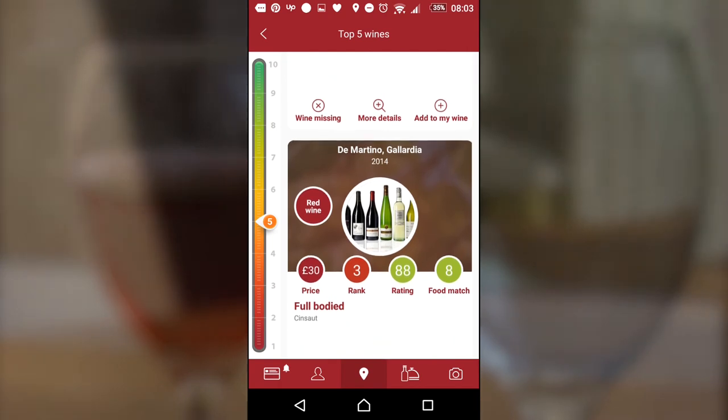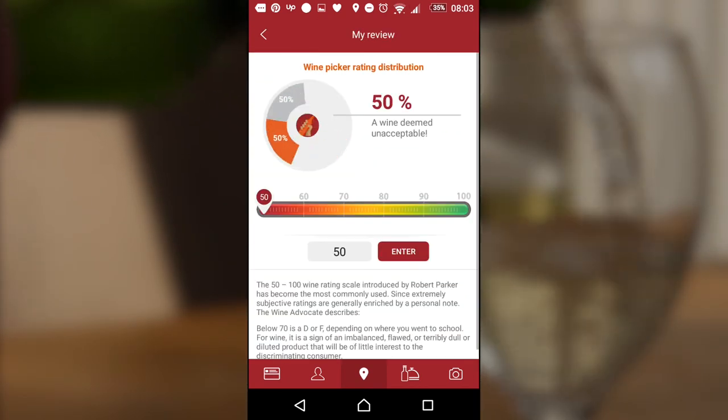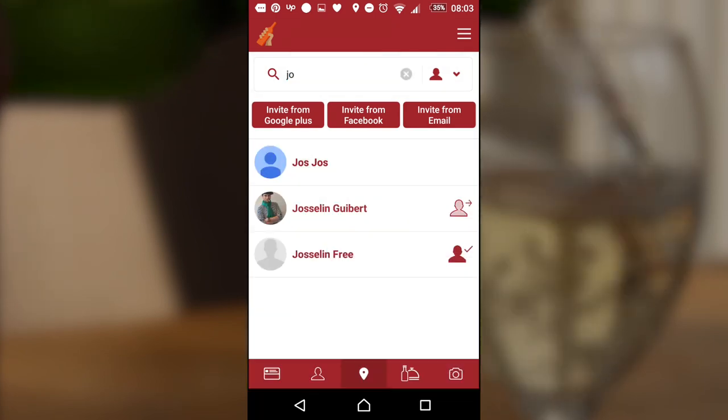Et voila! The top five wines matching your criterias. You can then leave a tasting note that you will find under your profile. So enjoy, and invite your friends to the best wine app.